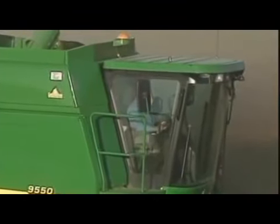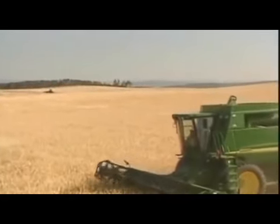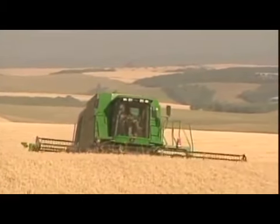The machine devours 36-foot swaths of grain, reeling it in and shearing the stocks. The cut grain enters the bowels of the machine where beater heads pound the seed from the stock. Vibrating sieves send grain to a holding bin while refuse is passed out the back. The operator rides in the cab where a host of sensors tell him everything from shaft speed to bin volume. You've got to watch how high you're cutting, you're taking a 20 to 30-foot swath, and if your field's not flat you're constantly trying to keep one end out of the ground — it's pretty hairy at times.